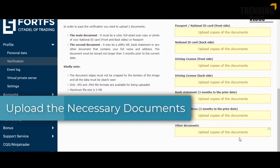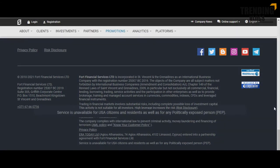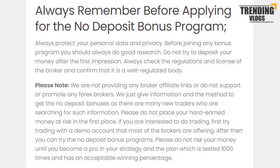After successfully doing all these steps we showed you, you can claim the bonus from FortFS. Please note their services are not available for US citizens and residents, as well as for any politically exposed persons. Before you register, please read the paragraphs at the bottom as there is some valuable information with instructions available there.